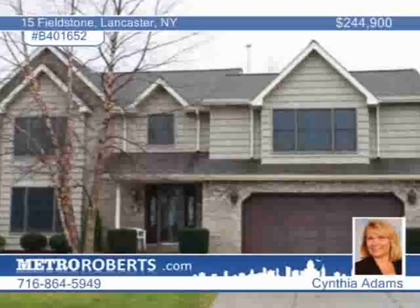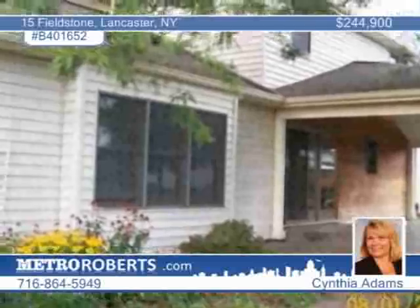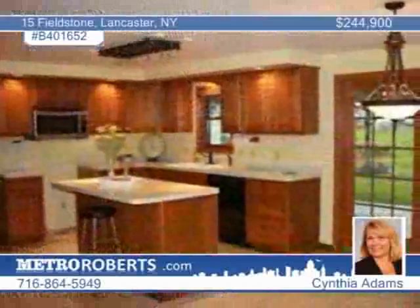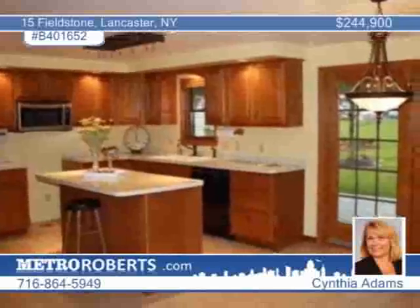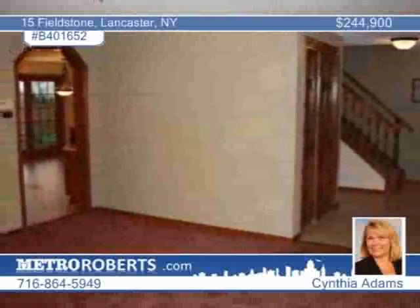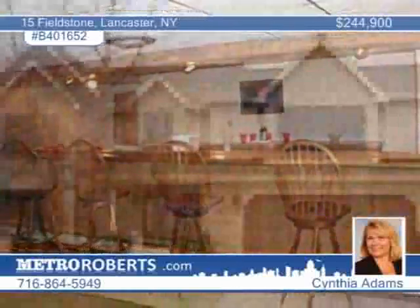This beautifully landscaped colonial in Lancaster has an impressive list of updates. It features a newer roof, Anderson windows, newer siding, a high-efficiency furnace, hot water tank, and a leaded glass front door. The wonderful park-like yard includes a storage shed. The vaulted great room has a brick fireplace, and the kitchen features an island, desk, ceramic flooring, and a large slider to the covered stamped concrete patio. View it in person with Cynthia Adams.